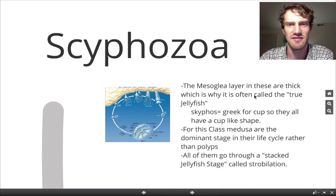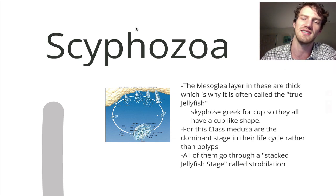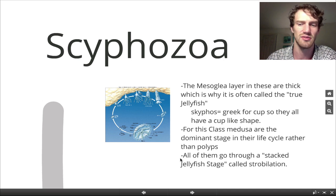Let's take a look at Scyphozoa. This is the class that we are most used to — we think of these as the true jellyfish. They have a really thick mesoglia, which is why we often call them the true jellyfish. They get their name from a Greek word, Skyphos, which means cup, so they have a cup-like shape. For this class, the medusa are the dominant stage in their life cycle, rather than polyps. All Scyphozoa go through a stacked jellyfish stage which is called strobilation.